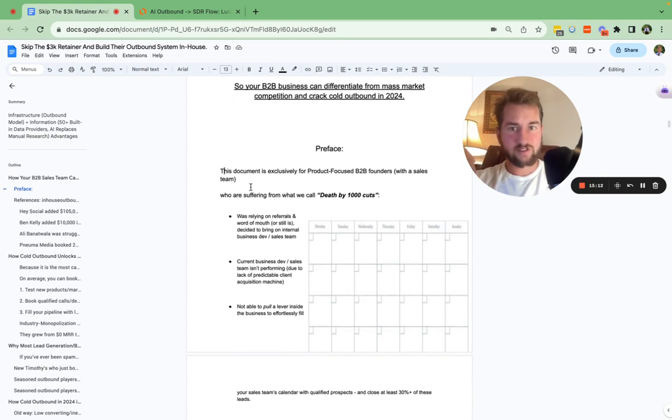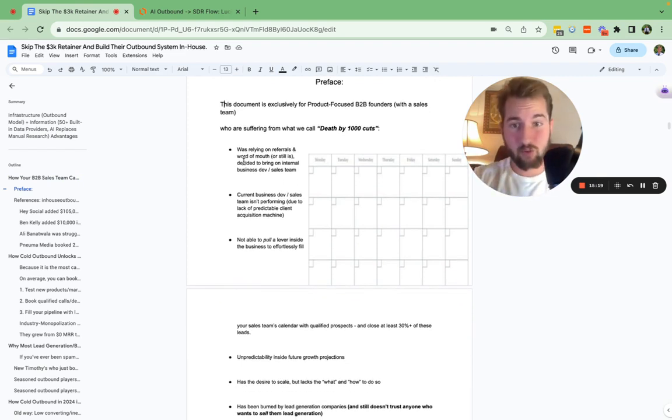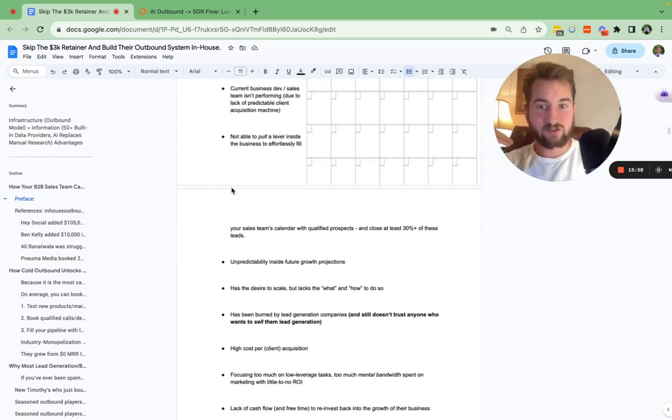This document is for product-focused B2B founders with a sales team who are suffering from what we call death by a thousand cuts. If you're currently relying on referrals or word of mouth, or you hired a business development team that didn't work out, or you brought on an internal sales team with SDRs and BDRs who aren't really performing well — you think it's them, you think it's the system. It's most likely due to not having a predictable client acquisition system and the infrastructure inside your business to actually place these SDRs.